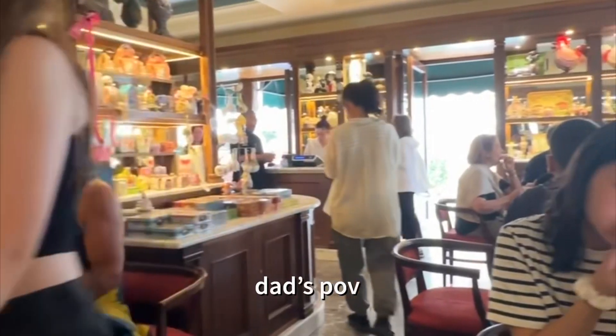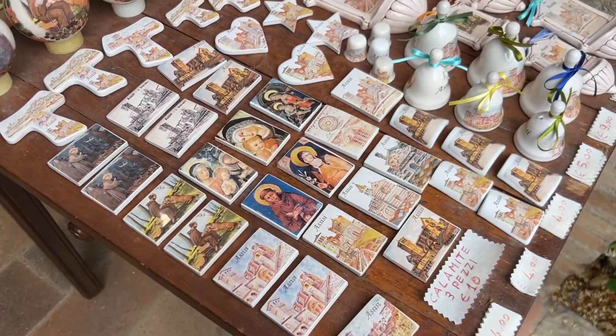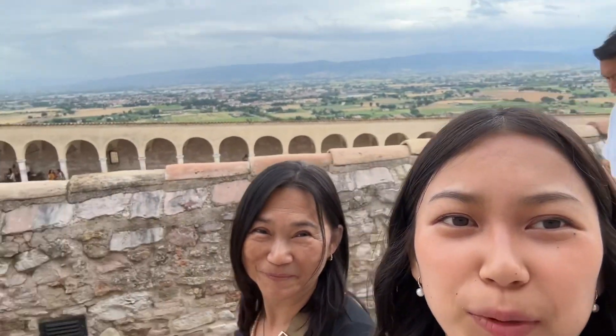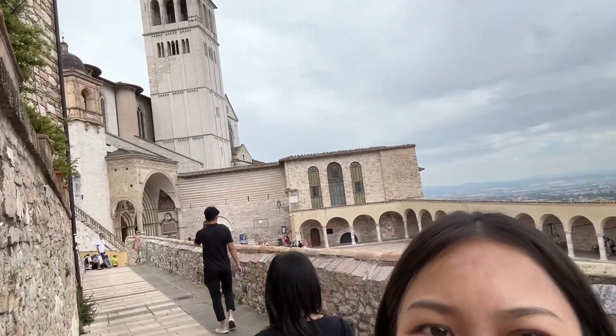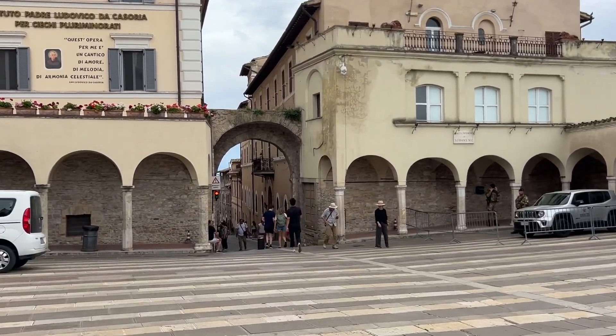We went inside the church but I wasn't allowed to film, and we also saw St. Francis's tomb — that's pretty cool. Look at how these hills are! We stumbled across this beautiful path and view. It's gorgeous. This is why it's good to not always follow what you know. Now we're leaving Assisi and heading to Rome.